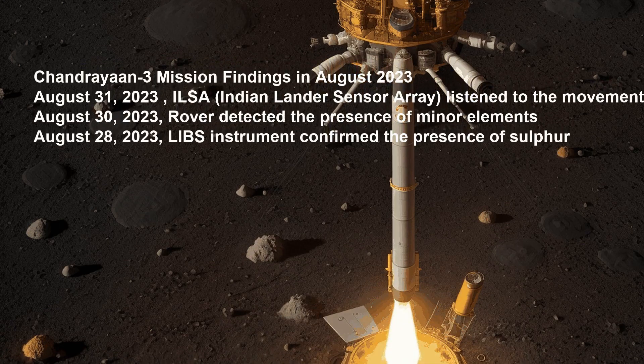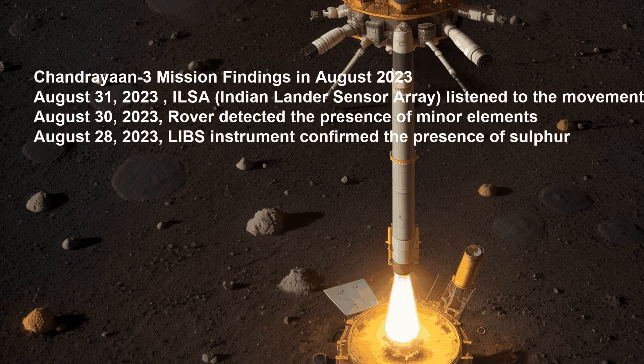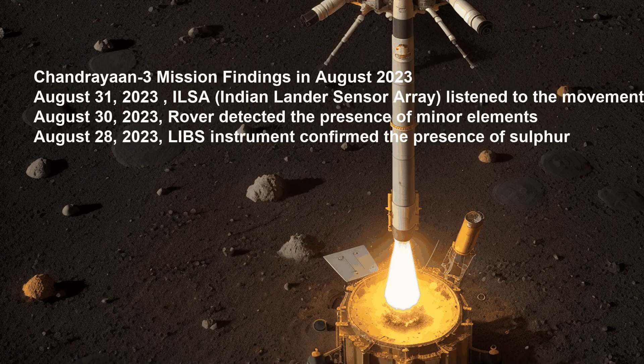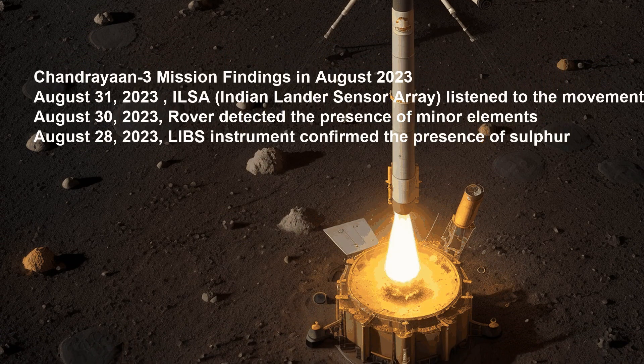We will cover Chandrayaan mission findings from August 2023. The ILSA, Indian Lander Seismometer Array, listened to movements around the landing site, and the rover detected the presence of minor elements.